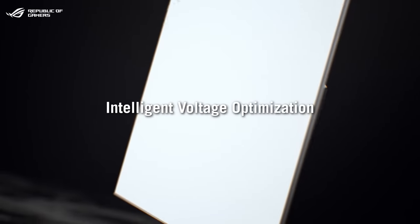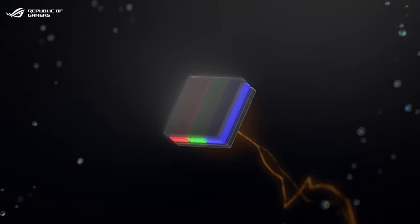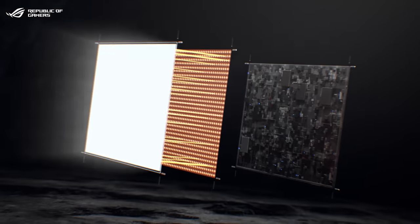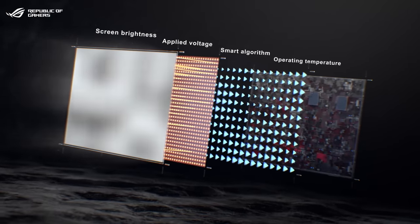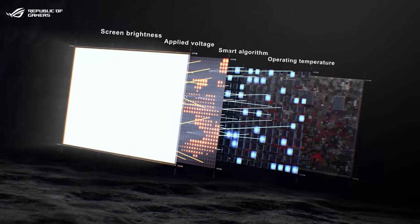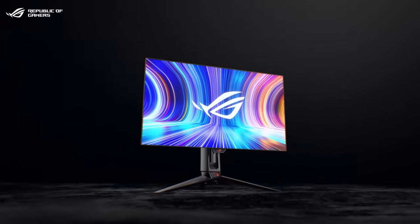We've also included intelligent voltage optimization. The amount of voltage supply affects the brightness of each pixel, and getting consistent luminance across all pixels helps avoid image sticking. A smart algorithm coded for the panel optimizes voltage based on the temperature of the system, ensuring consistent brightness across the panel to reduce the risk of burn-in.